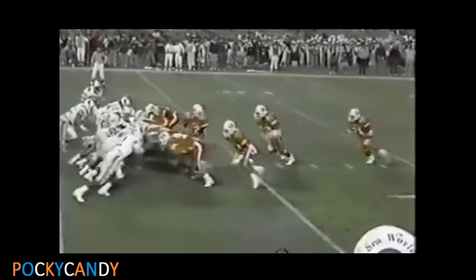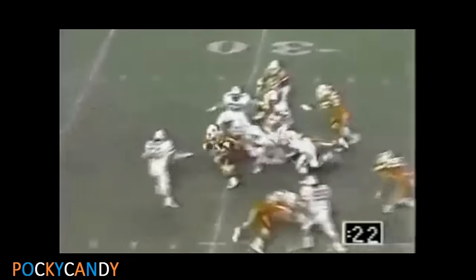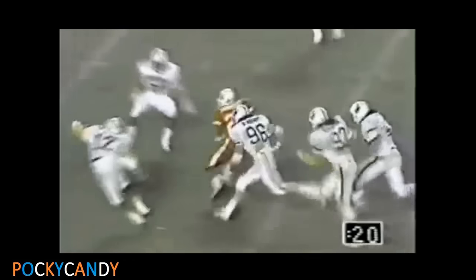Gundy rolling, dumping it upfield — catching the football at the 35 is Barry Sanders. First and goal for the Cowboys of OSU — Barry Sanders for the touchdown. The best pass he threw was dropped by Dykes. Barry Sanders getting loose out over the 40.